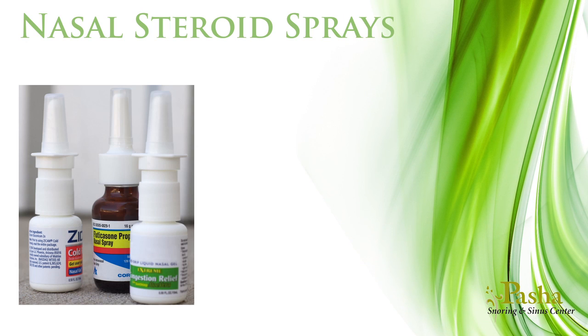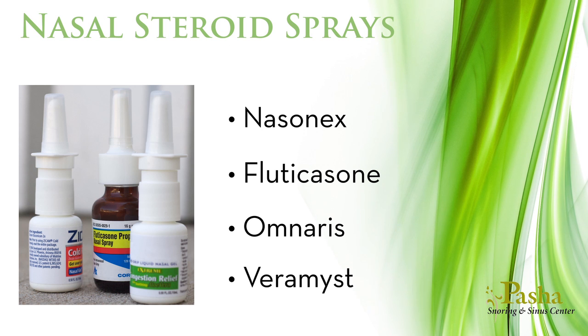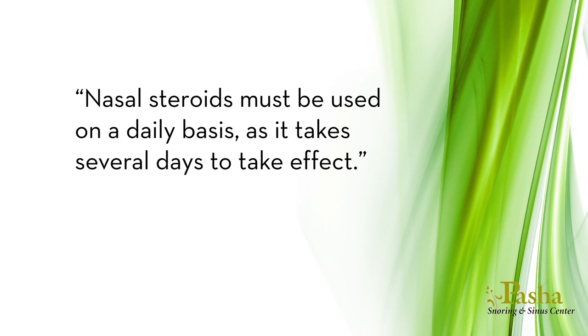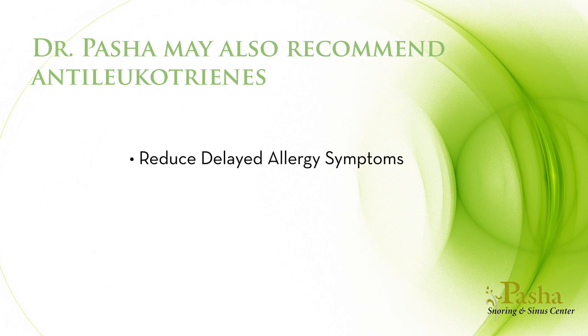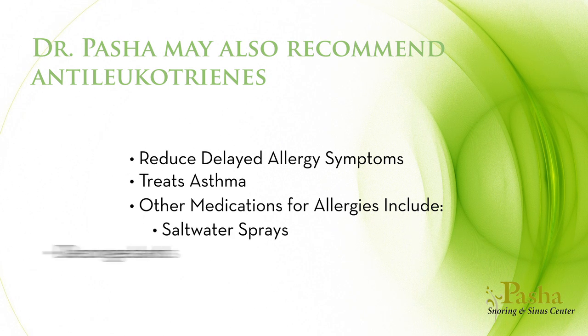Nasal steroid sprays are also commonly used and available by prescription only, including Nasonex, Fluticasone, Omnerus, and Varamist. These reduce the inflammation caused by allergies, controlling sneezing, runny nose, and congestion, and must be used daily as they take several days to take effect. Dr. Pasha may also recommend antileukotriene medications that reduce delayed allergy symptoms like nasal congestion and also treat asthma. Other medications include saltwater sprays and decongestants. Although medications are commonly used to control allergy symptoms, none will address the underlying cause, limiting their long-term benefits.